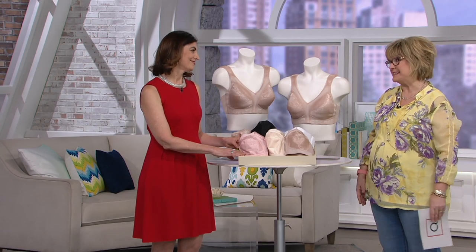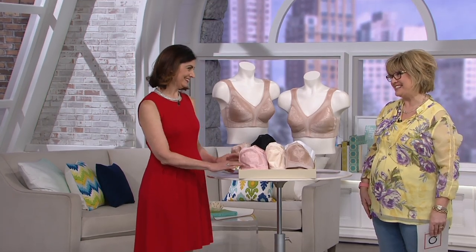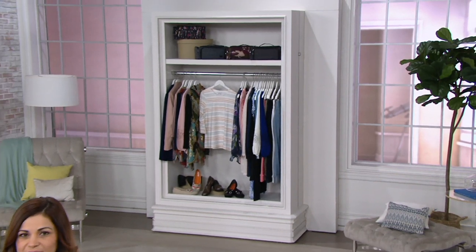Jody, we thank you for coming in today. Thank you for having me. Stay in the ordering process for our only bra in the show — and it's from Playtex.